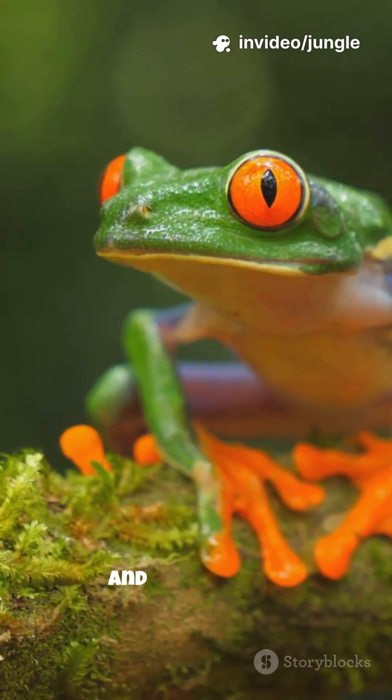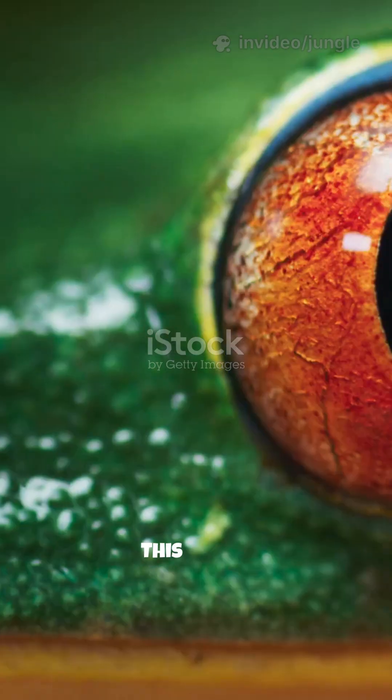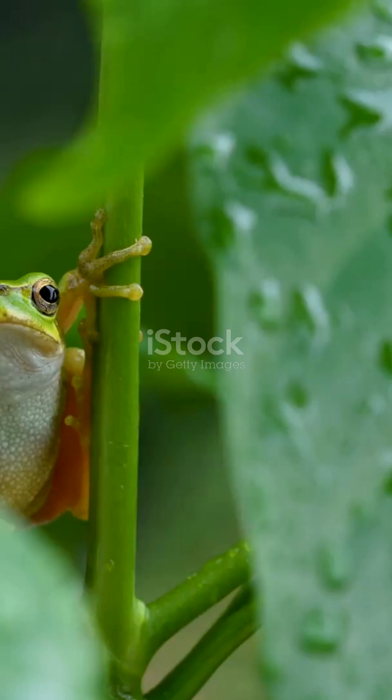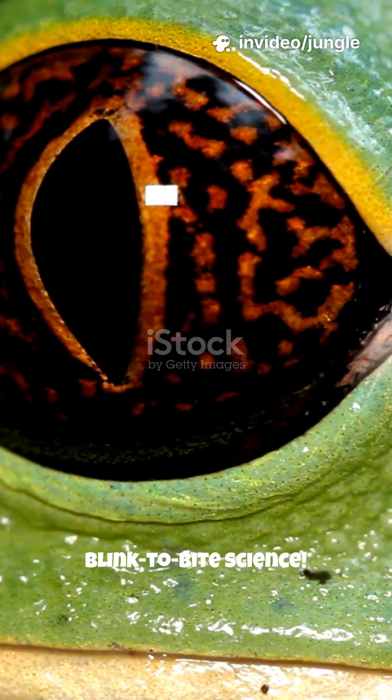Watch a frog eat closely and you'll notice something strange. When it swallows food, its eyes sink into its head. This isn't a coincidence — it's a secret survival trick. Because their eyes pull food down their throat. Welcome to Blink to Bite Science.